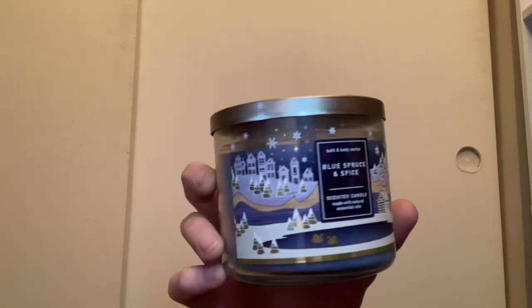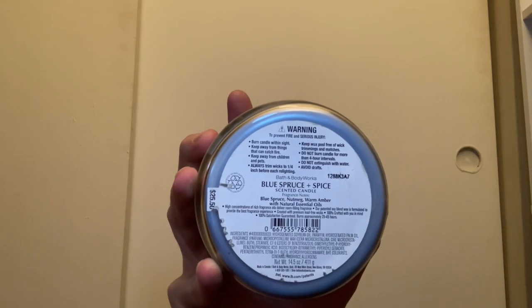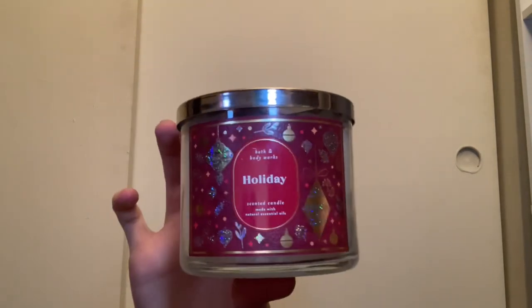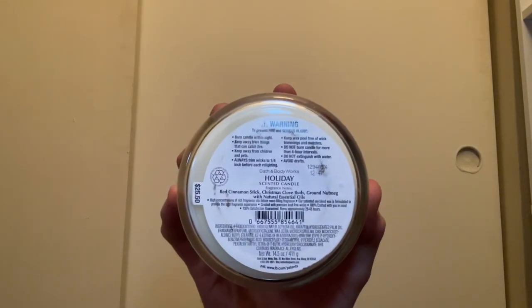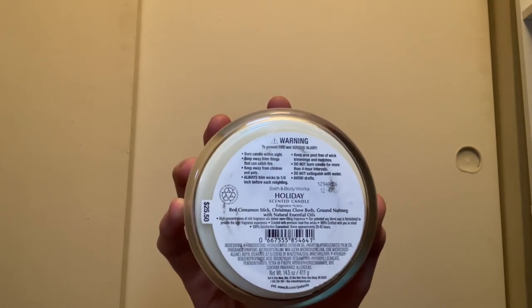Blue Spruce and Spice has scent notes of blue spruce, nutmeg, and warm amber. The spruce and amber are very strong in this candle. Then I have a Holiday candle in a cool ornament packaging with white wax and scent notes of red cinnamon stick, Christmas clove buds, and ground nutmeg.